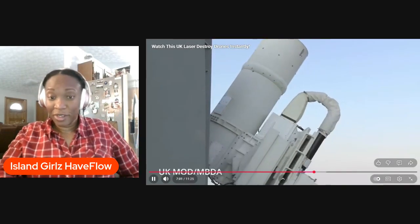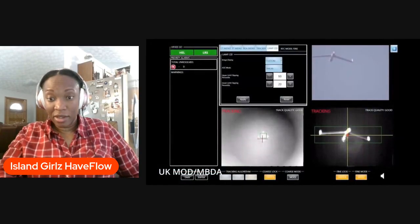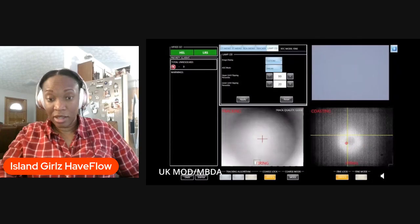The MOD wants a layered defense that looks like this: Dragonfire for drones and small high-speed threats; missiles for cruise missiles and heavy UAVs; and then long-range interceptors for the big boys. This is about tempo. You cannot shoot $20 million worth of missiles every week at drones Russia builds in a garage. Dragonfire changes the math.